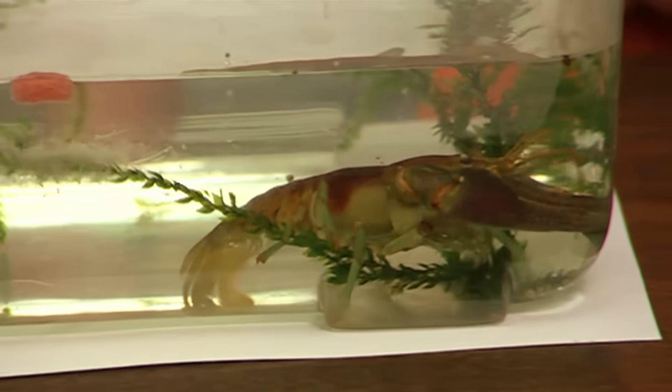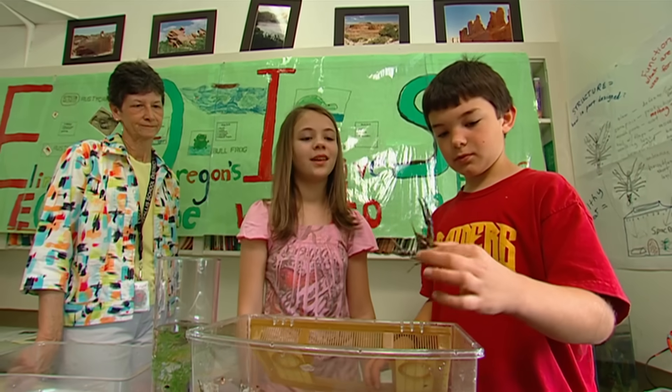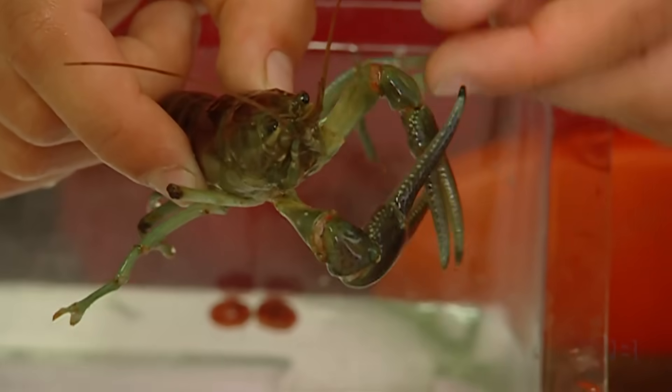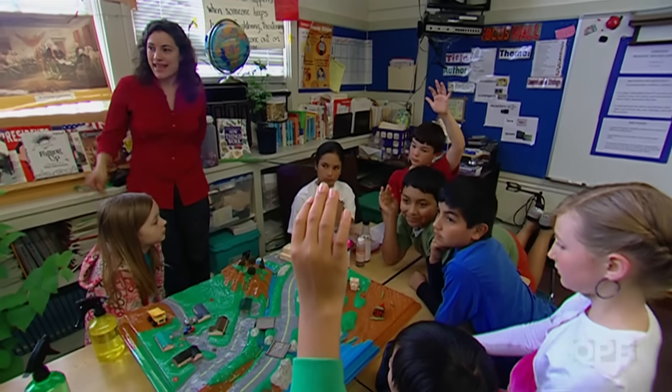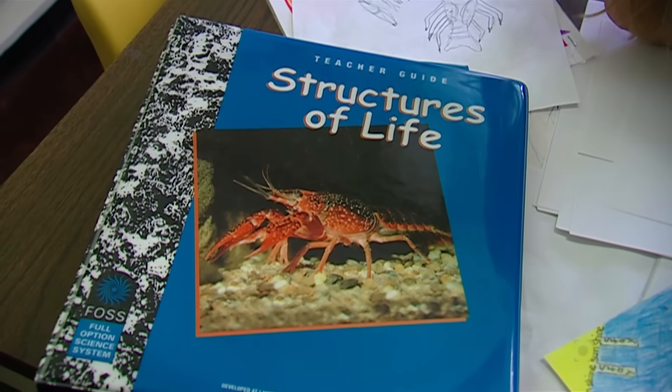We have the rusty crayfish in the tank right here. Crayfish are sturdy — they can survive a lot of handling. That makes them good for fourth and fifth graders who are learning about biology, ecosystems, and life cycles. You can talk about it, you can look at a movie, but it's not the same as actually picking it up and learning how to hold the crayfish, what the structures are, and how unique they really are.